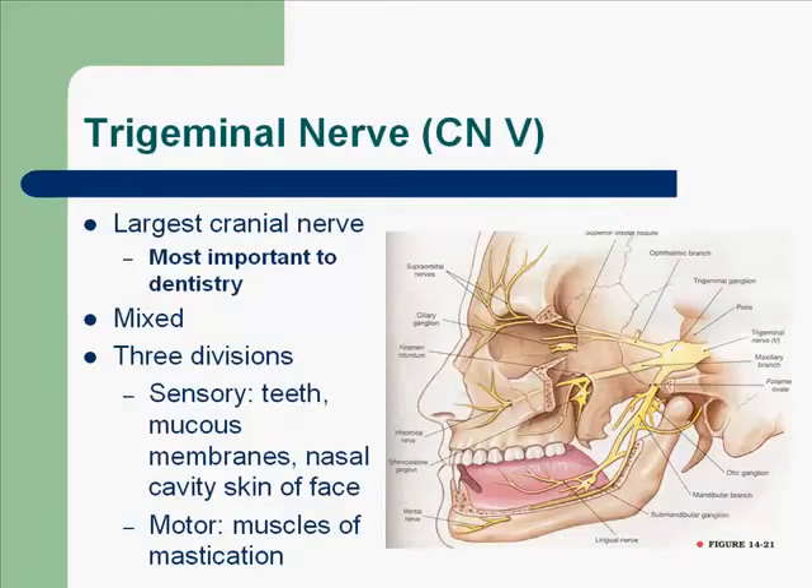So let's talk about the trigeminal nerve, cranial nerve number 5, and it's the most important nerve to dentistry. It is a mixed nerve. It has sensory fibers to teeth, mucous membranes of the oral cavity, nasal cavity, and skin of the face. Motor branches are to the muscles of mastication.